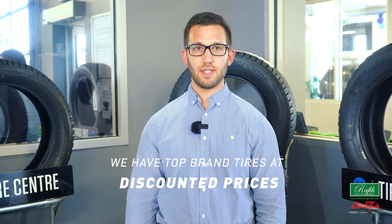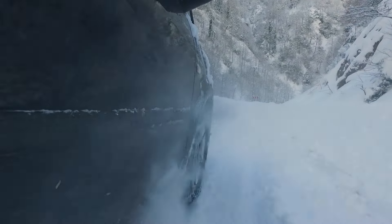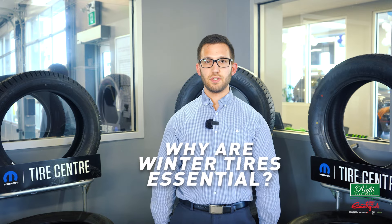Here at Countryside Chrysler we have top brands of tires at discounted prices. We know that being winter ready requires winter tires. All season tires don't quite cut it with our Canadian winters. Often at Countryside Chrysler we're asked the question: why are winter tires essential?